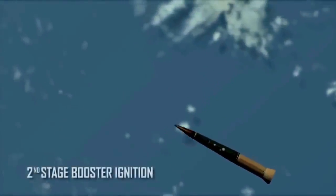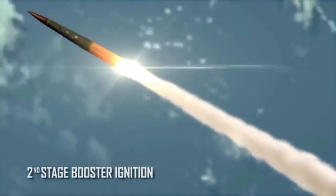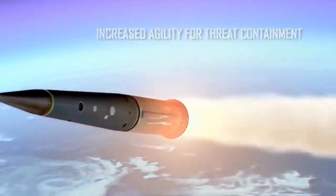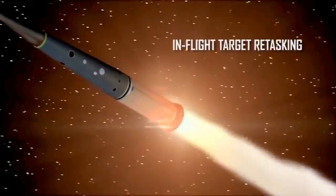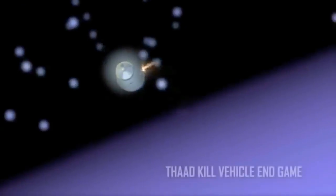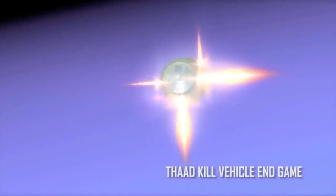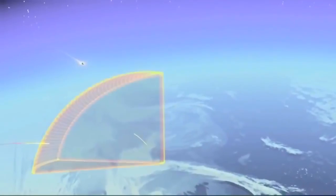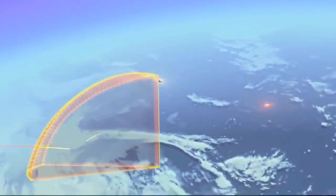THAAD ER's second stage greatly enhances its divert capability, increasing its agility and permitting options such as mid-flight retasking of interceptor targets. And because it can operate at lower altitudes, ER takes advantage of atmospheric strip-out to enhance target discrimination. The THAAD ER variant leverages the existing baseline system and can significantly expand our missile defense capabilities.